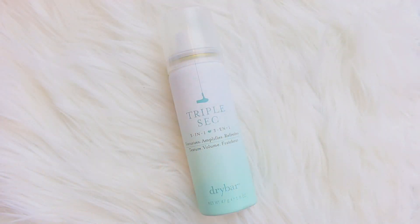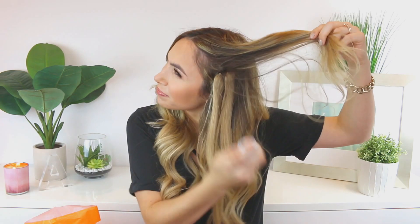The next thing is the Triple Sec by Dry Bar. This is a dry shampoo but it's a three-in-one — it amplifies, refreshes, and texturizes. I've heard a lot of really positive things about it, and this was the last sample size product so I was excited. I think it was $13 or $13.50. I just sprayed a tiny bit in my hair and I feel like it's way bigger — it definitely gives you a lot of volume. I'm excited to see how it holds. So far I definitely think it works really nicely for volume and it smells really good.